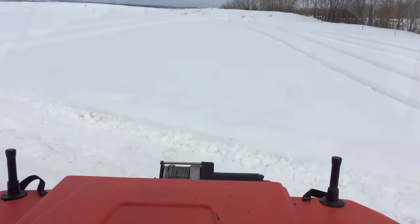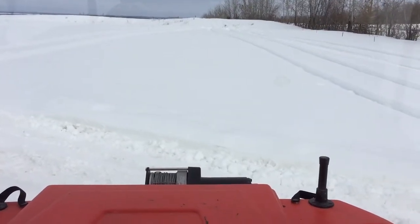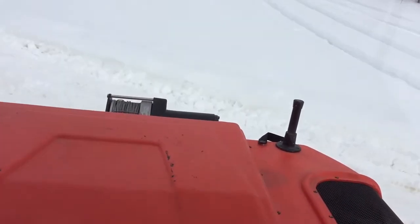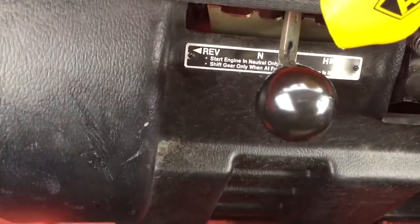Let's start it up and go for a little drive. This unit also has the standard plastic tracks on it, and a high range and low range transmission.